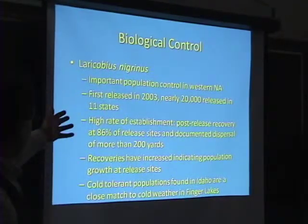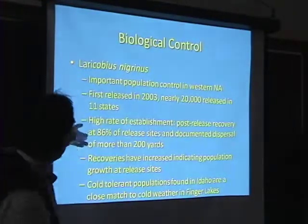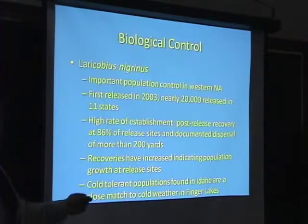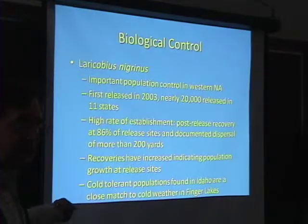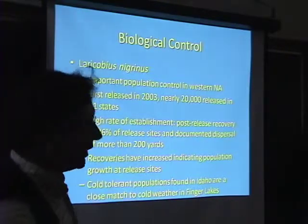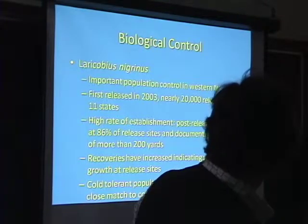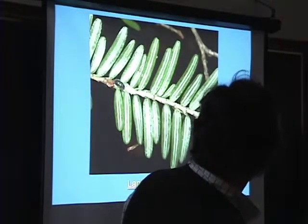Here's more data. Cold tolerant, high rate of establishment — this bug more so than the other candidates demonstrates a high rate of establishment around here, and that's very heartening. They've only released 20,000 so far — they're hard to rear — but we're working on it. And this is it feeding on them.